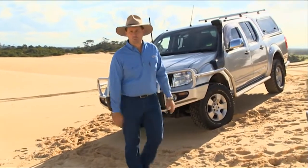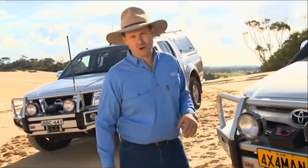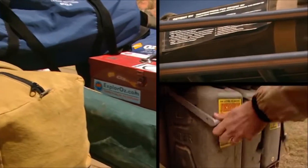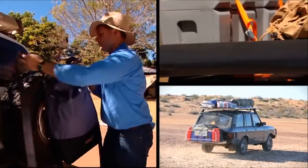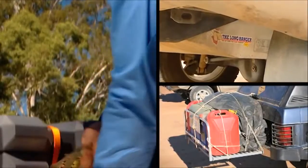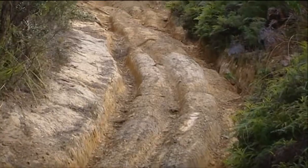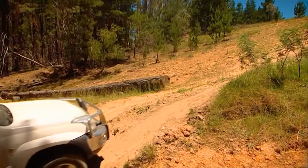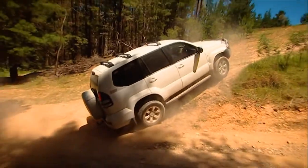The original suspension on most four-wheel drives is set up for light loads and city driving. So it's no surprise that when you load your four-wheel drive up for a good outback trip with all those extra supplies, the original suspension can show signs of lost ground clearance and reduced ride comfort, handling, and reliability. When you're out on the track, insufficient or incorrect suspension not only reduces the capabilities of your four-wheel drive, but it can be very dangerous too.